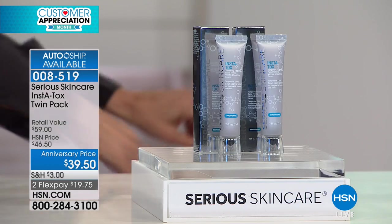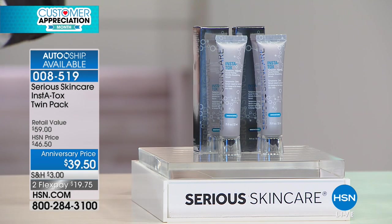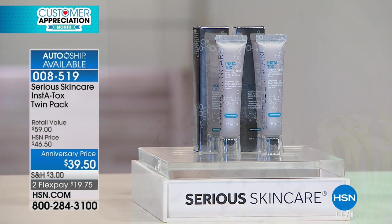Last call on single shipment — I think we maybe have 50 left in single shipment. Not even. Auto-ship is still available. That means you can get all your future shipments with free shipping and handling and the sale price.